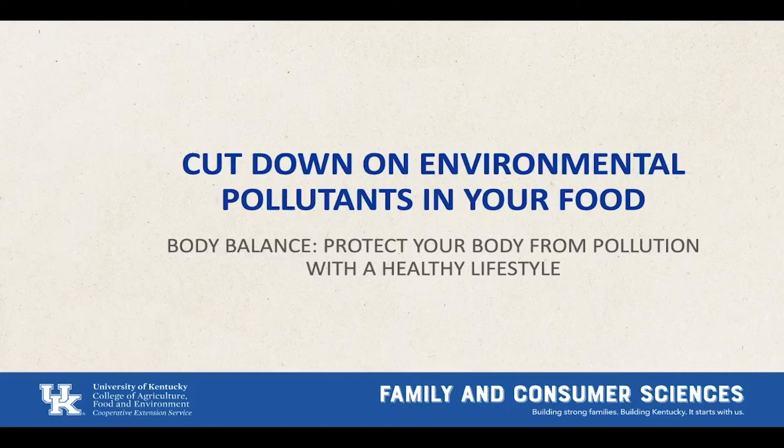Welcome to Body Bounce. This is an informative session about environmental pollutants. Today we're going to learn about what pollution is, where it can be found, and how to avoid it. This lesson is meant to be fun and informative, and I hope you leave here with a better understanding of why avoiding pollution is important for your health and well-being.